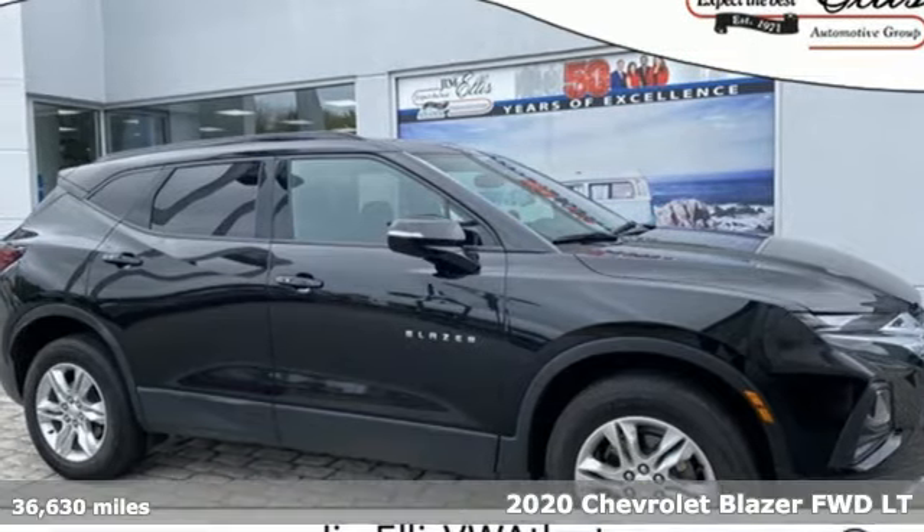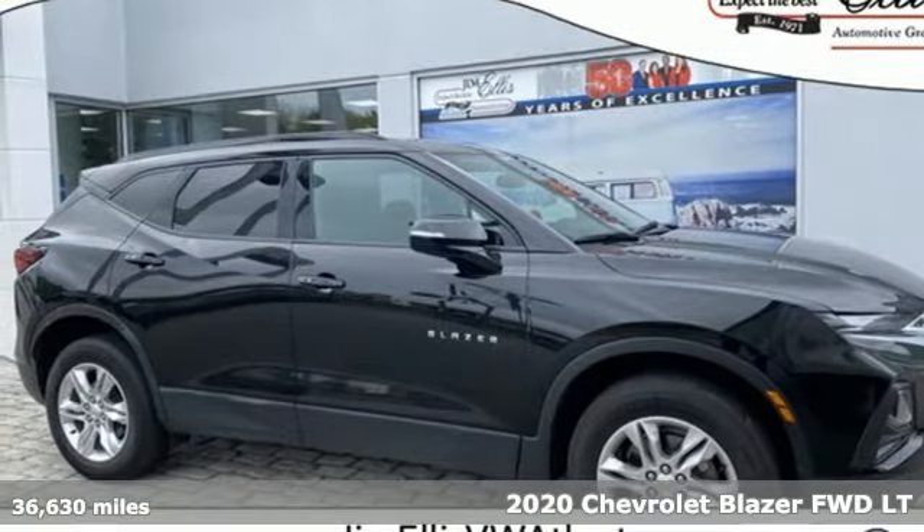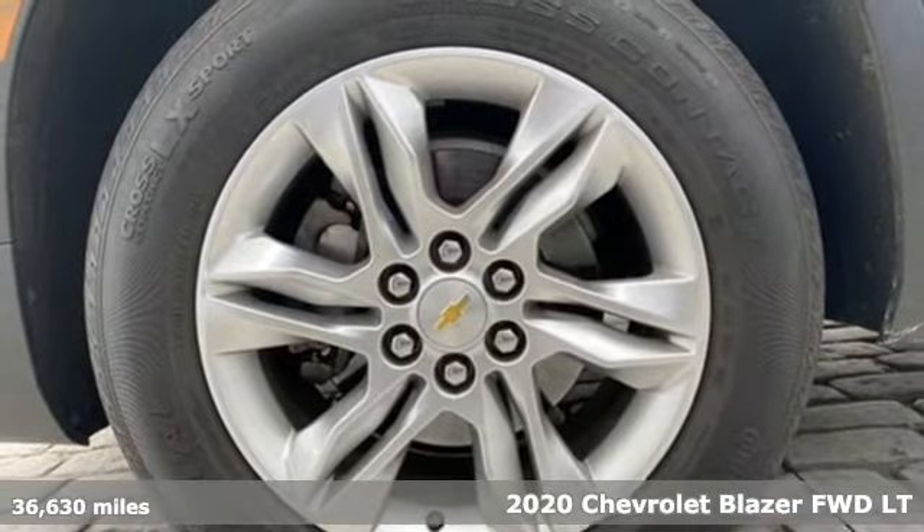Here's a 2020 Chevrolet Blazer, taking on the rough roads while maintaining a smooth and comfortable ride.